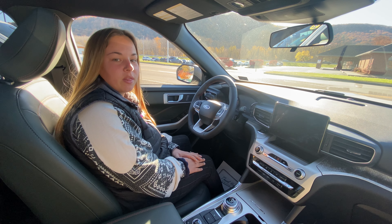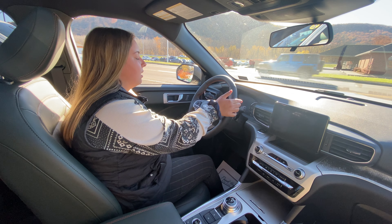Hey guys, this is Alexis here. I'm the internet sales specialist and right now we are in a 2022 Ford Explorer, the Timberline edition.